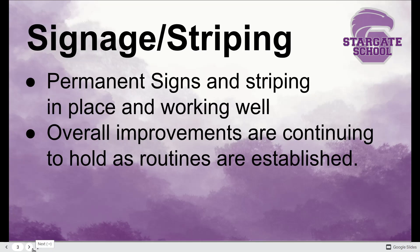Our permanent signage and striping is in place and it's working well. The improvements are continuing to hold because everybody is establishing their new routines. Thank you to everybody who's doing what we asked in terms of following the right procedures and just moving through. Everybody can acknowledge this has been a vast improvement over previous years, and that is only because you're helping us make that possible.